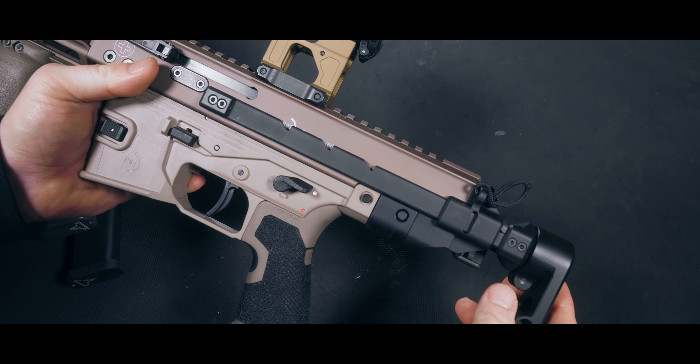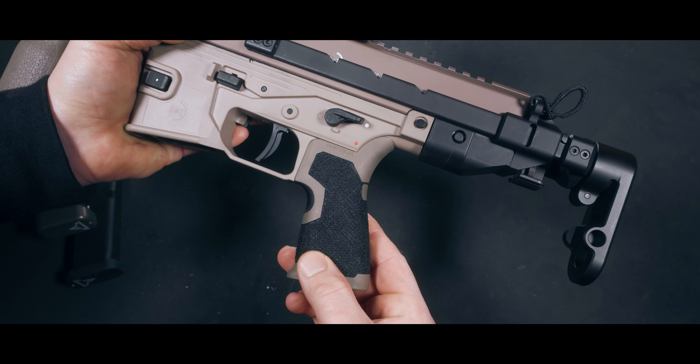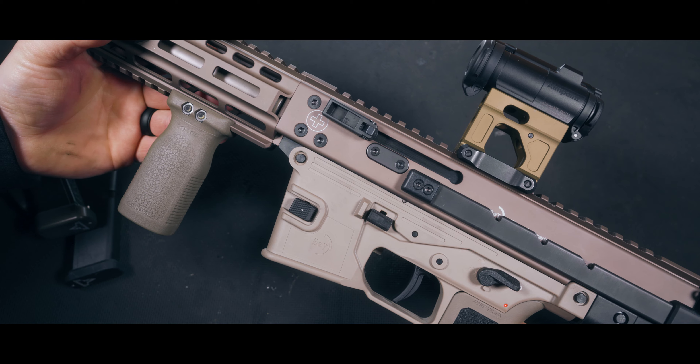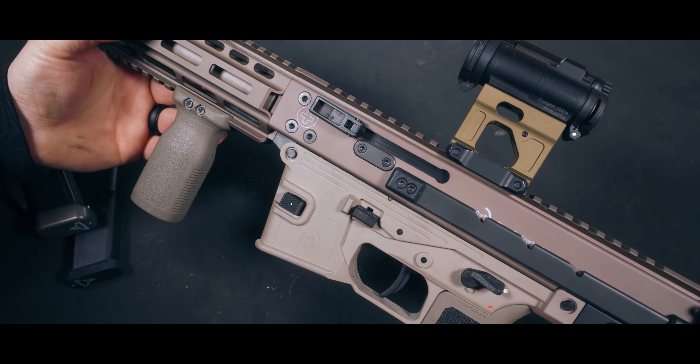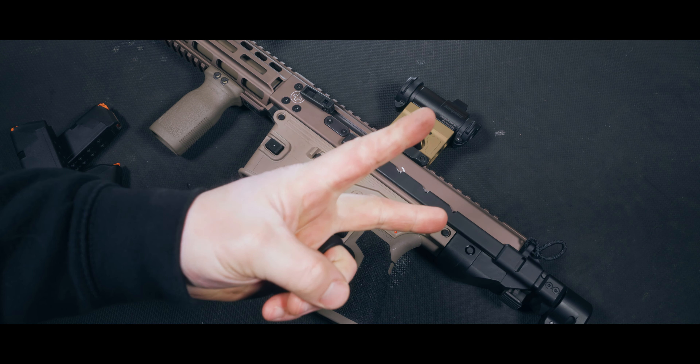Plain and simple, this thing is a badass and fully capable PCC. I hope you guys are able to take something away from this video, or simply enjoy the show. As always, thank you for stopping in, stay vigilant, and I will see you next time.